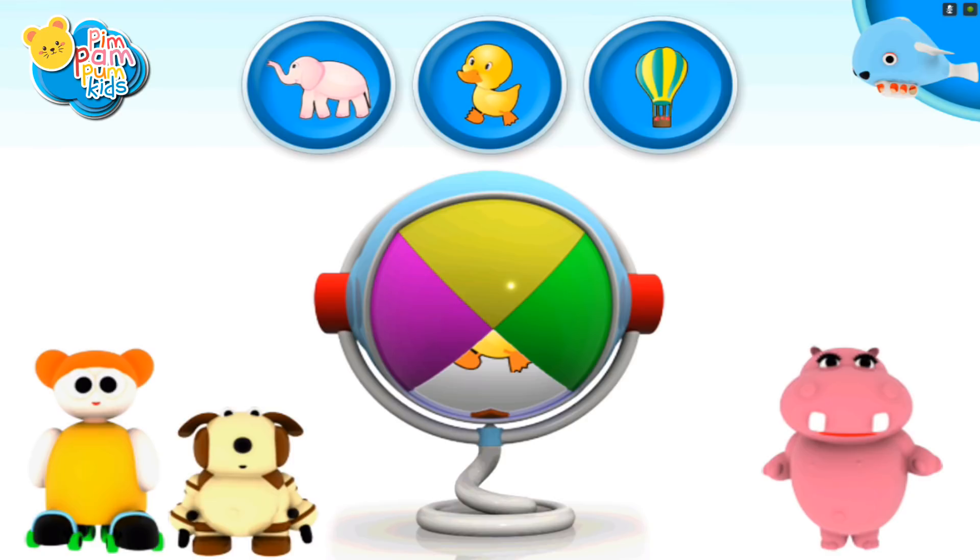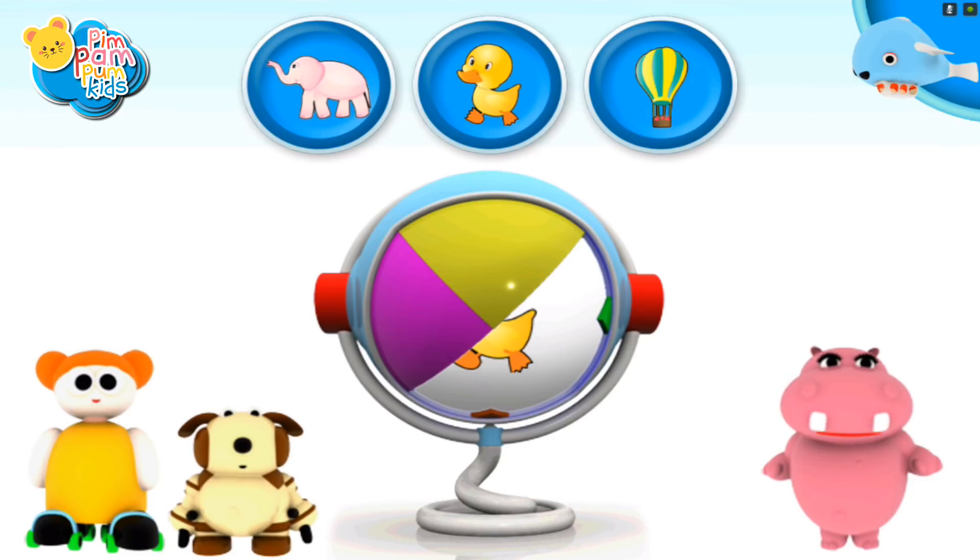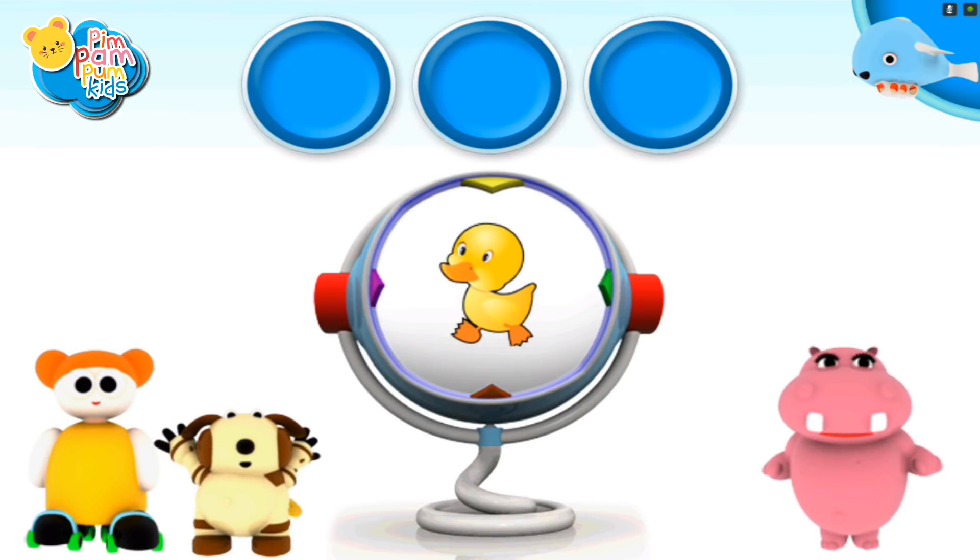Find what is hidden in the picture. Well done! A duck!